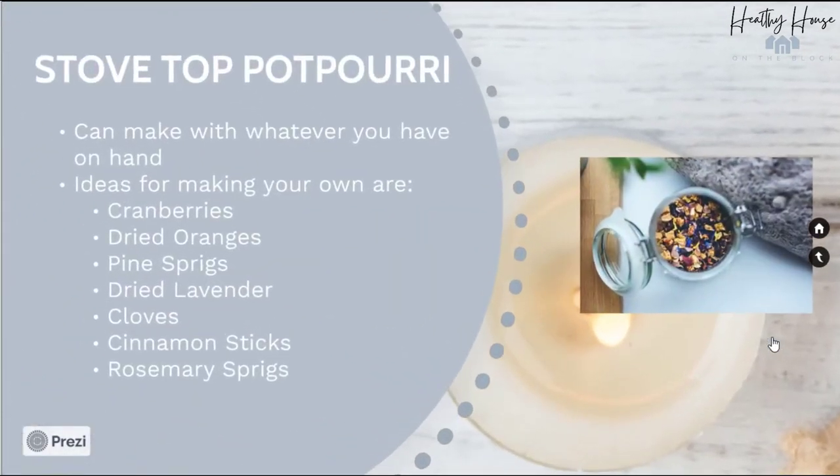Another way you can freshen your house without a scented candle is stovetop potpourri. Over the winter, our neighbor sent us an adorable little jar with cranberries, dried oranges, pine sprigs, cinnamon sticks, and cloves, along with instructions on how to simmer it on your stove. It made our house smell amazing — it was absolutely amazing. Here are some ideas for things you can put in your own stovetop potpourri.